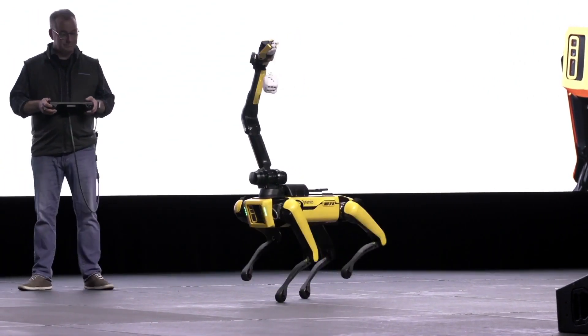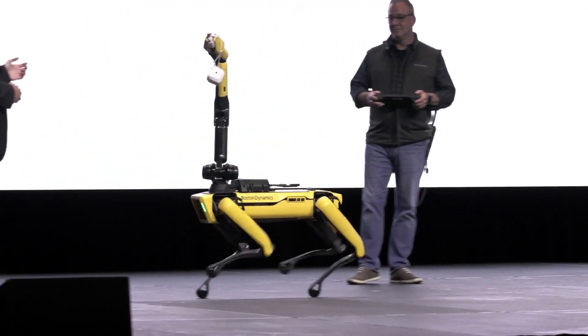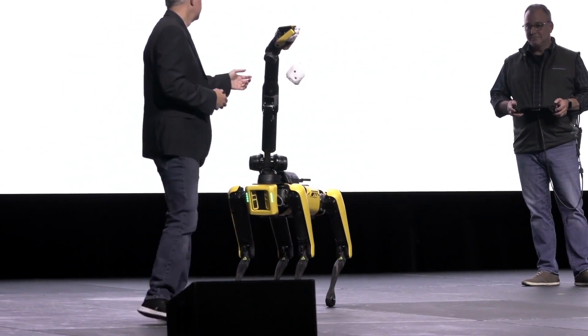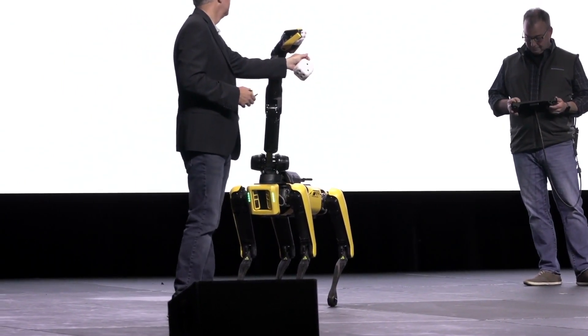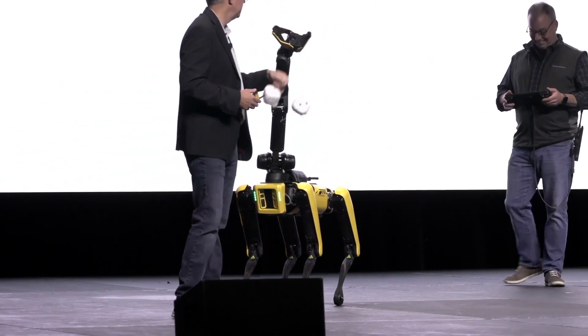If Spot is so inclined, will you bring it back to me? All right, very good. Thank you, Spot.